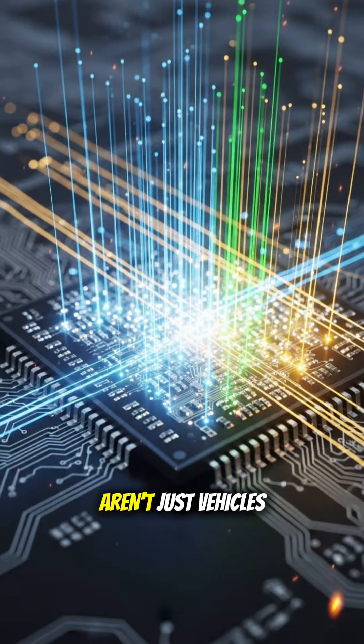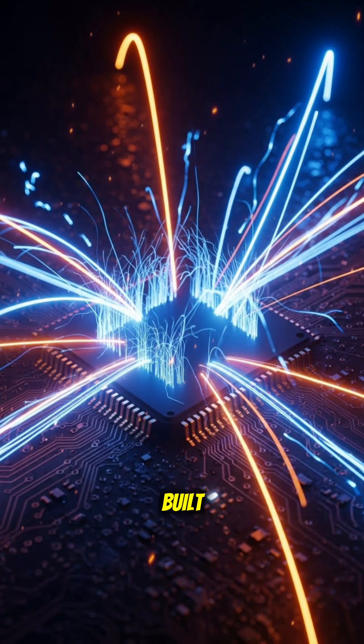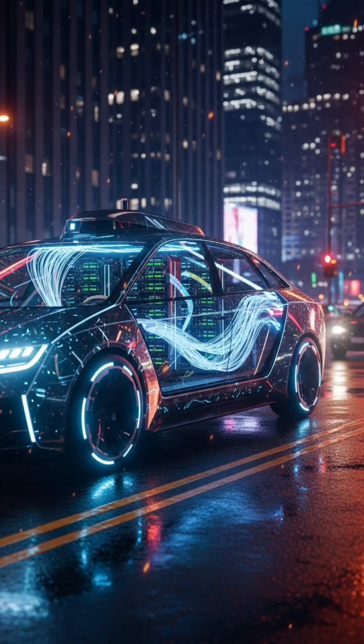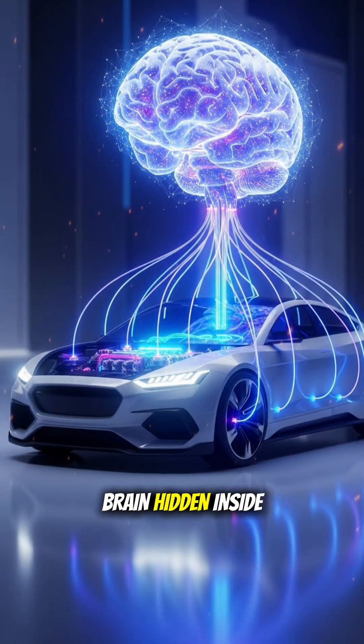Self-driving cars aren't just vehicles, they're rolling data centers, powered by some of the most advanced chips ever built. So next time you see a driverless car cruising by, remember, it's not the wheels doing the thinking, it's the silicon brain hidden inside.